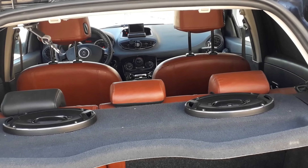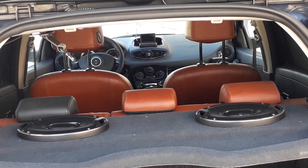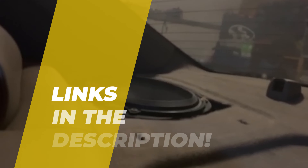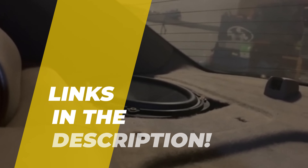Hi guys, today we're going to take a sneak peek at the best 6-inch by 9-inch car speakers in the market. If you're planning on buying one, then you're in the right place. Please do check out the description below to see all the featured products and their buy links.